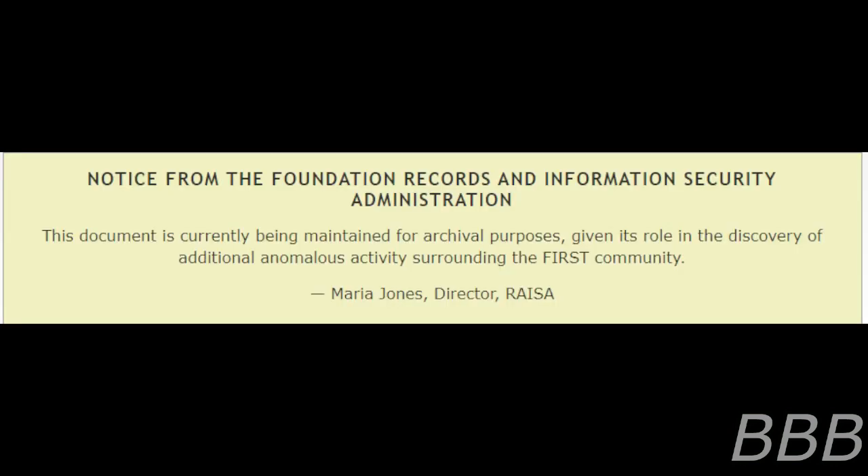Notice from the Foundation Records and Information Security Administration: this document is currently being maintained for archival purposes, given its role in the discovery of additional anomalous activity surrounding the first community. Maria Jones, Director, VAZA.